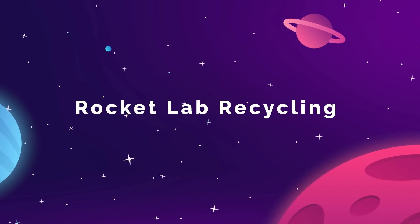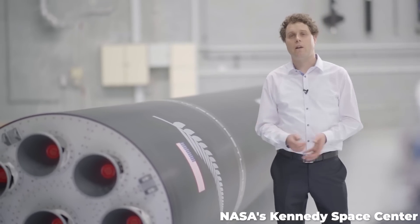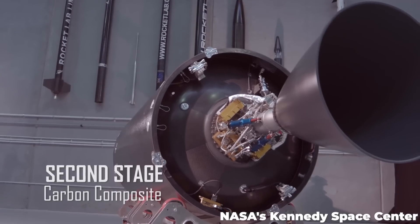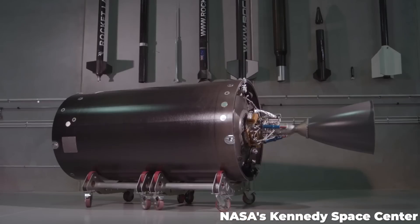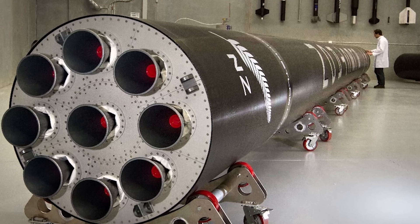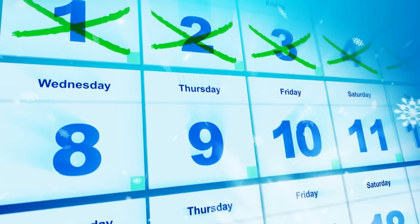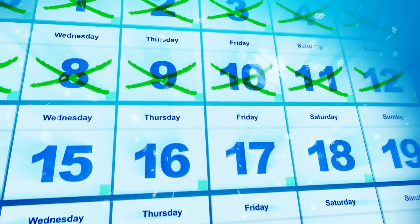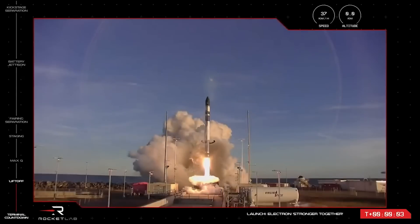Rocket Lab is continuing their march towards reusability with the announcement that the company would be attempting to launch one of their Electron rockets with one flight-tested, or previously flown, engine mixed into the rocket's usual array of nine 3D-printed Rutherford engines. There's been no word on an exact date, but unless there are major issues with refitting this pre-flown engine, the test launch will likely happen sometime this year.